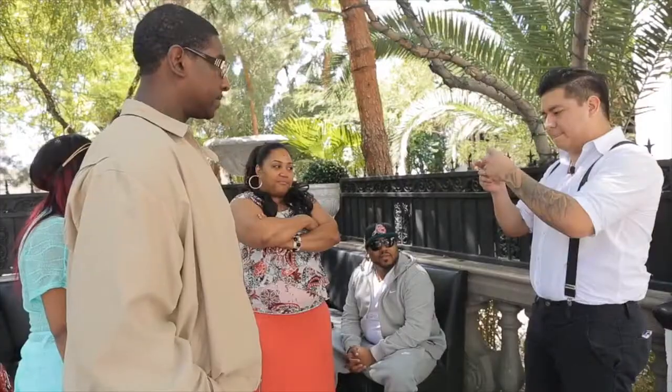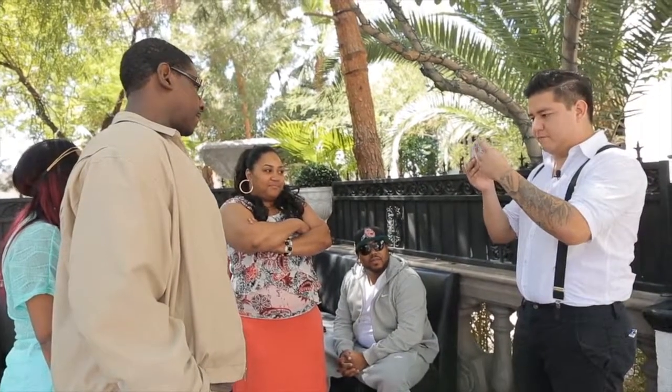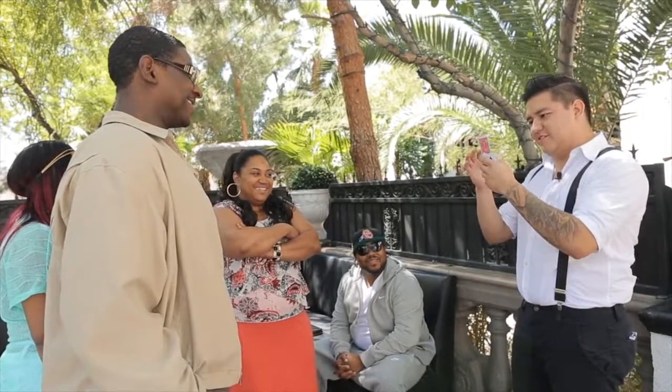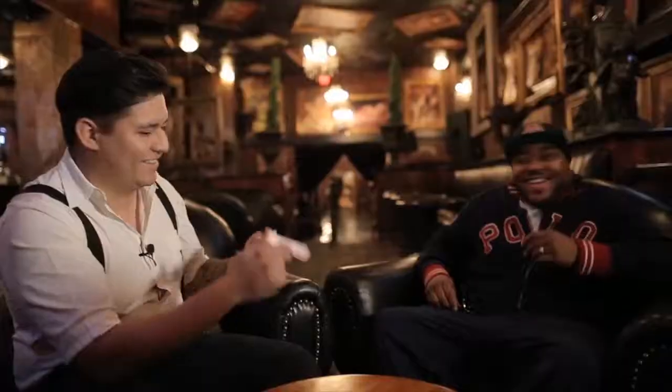Now, before I even ask you — watch, let's do something weird. We're going to take it out, reverse it, and put it right back in the center. Magically. I haven't asked you anything. For the first time, what is the name of your card?